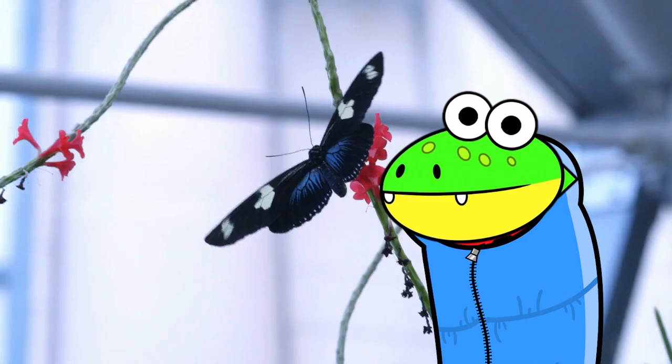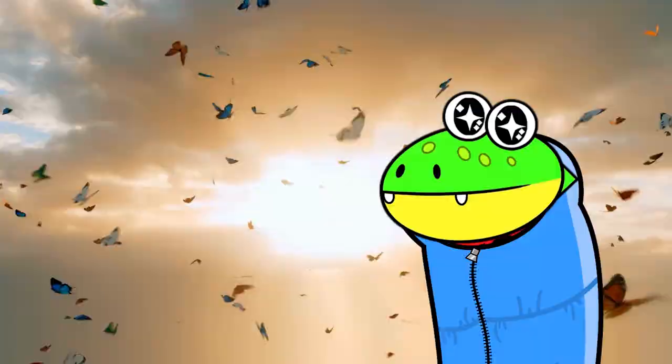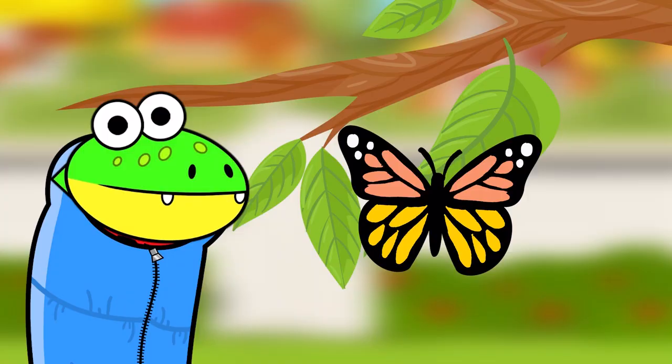It happened! The butterfly has emerged from its cocoon! This is the fourth and final stage — adult! When the butterfly comes out, it has to let its wings harden for a few hours before it can fly! It's beautiful! Now the butterfly's main job is to have little eggs of its own, so the life cycle can begin all over again!